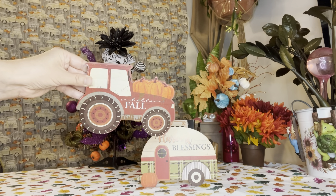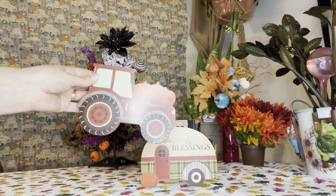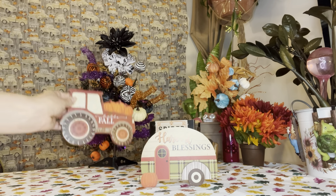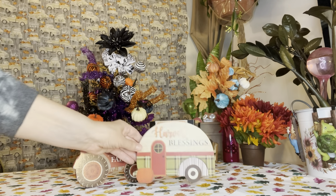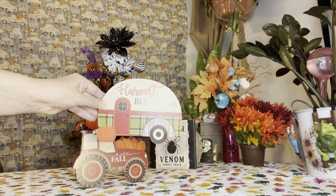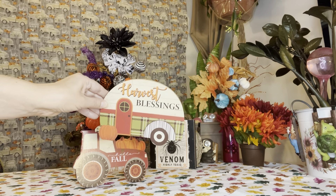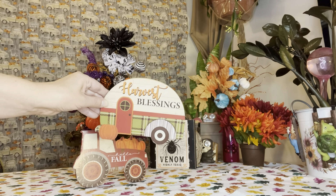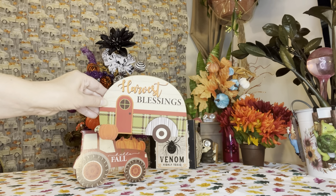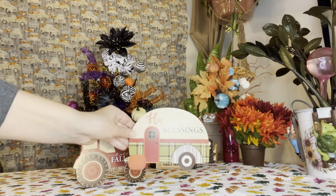Look how adorable these are — 'Hello Fall' — this tractor with the pumpkins. I have not seen these before, and they're thick wood cutouts too, which is really cool. I love this, and I absolutely love the camper as well — 'Harvest Blessings' with the plaid. I was really surprised — these were just sitting there on the front table, there was only a couple of them, and I said yes please, I am taking these home.